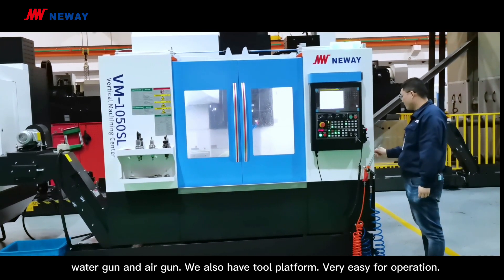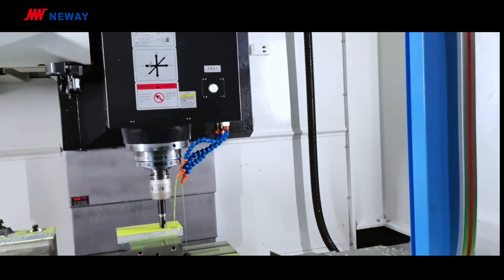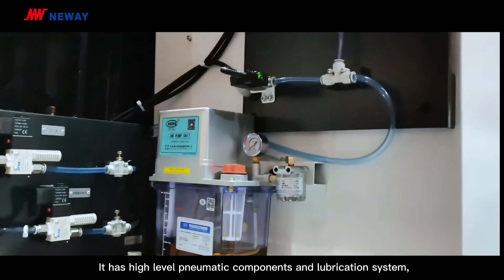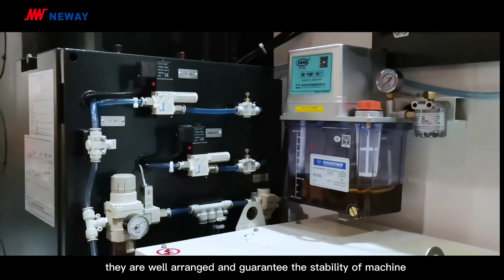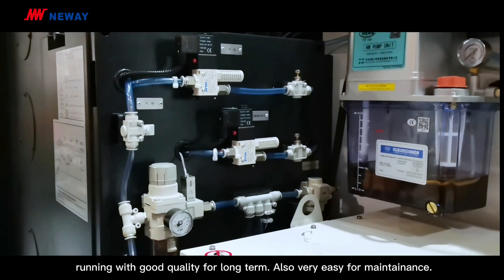We also have two platforms, very easy for operation. It has high-level pneumatic components and a lubrication system. They are well-arranged and guarantee the stability of machine running with good quality for long-term, and also very easy for maintenance.